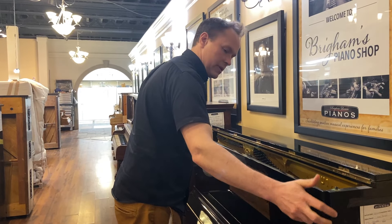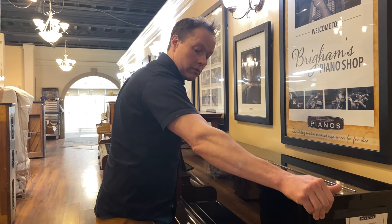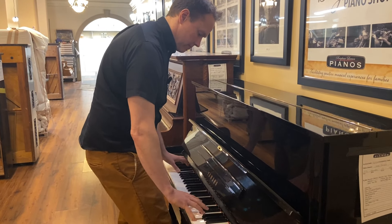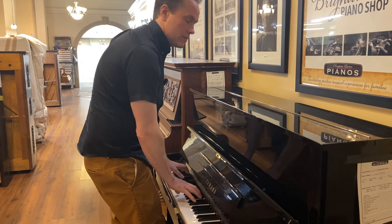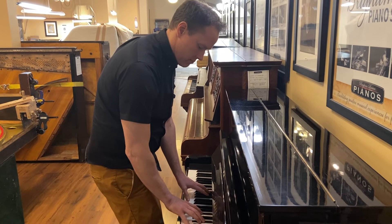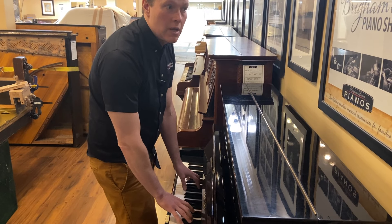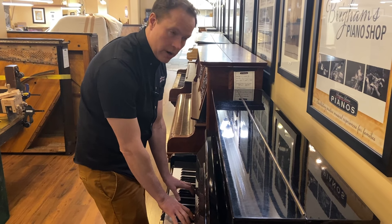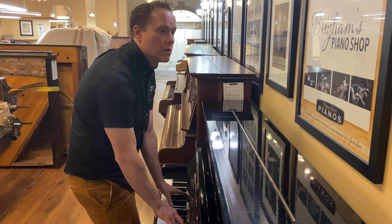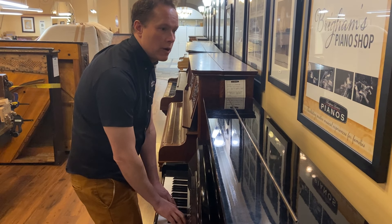And now, is this piano absolutely like a brand new U1? No, it's not. But it's very, very close — it's very good. Sounds great. It has a nice, rich tone, bright like Yamaha's usually are, voiced like Yamaha does. It's still powerful.